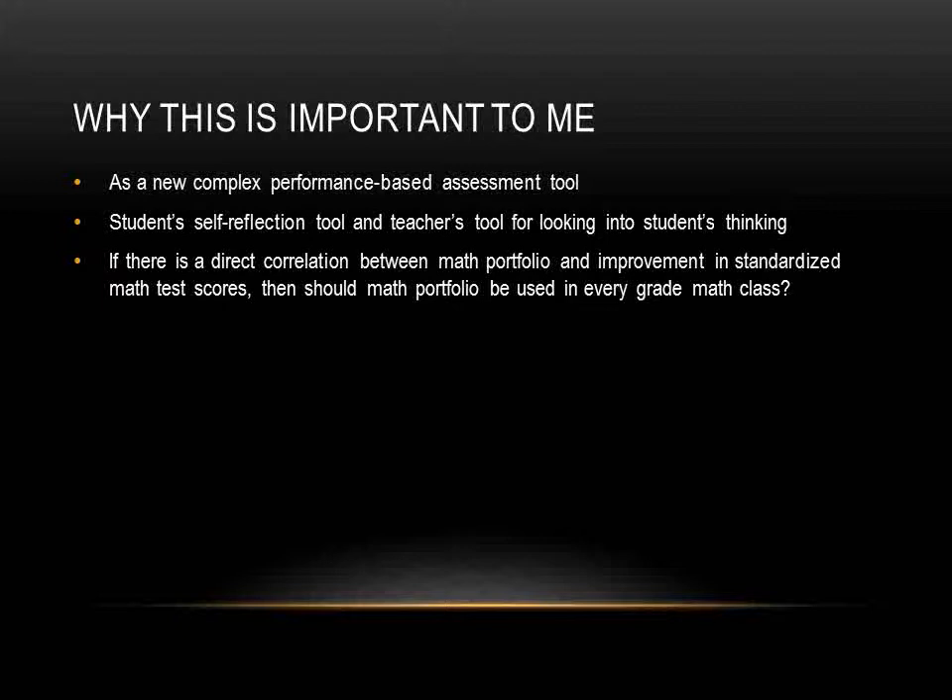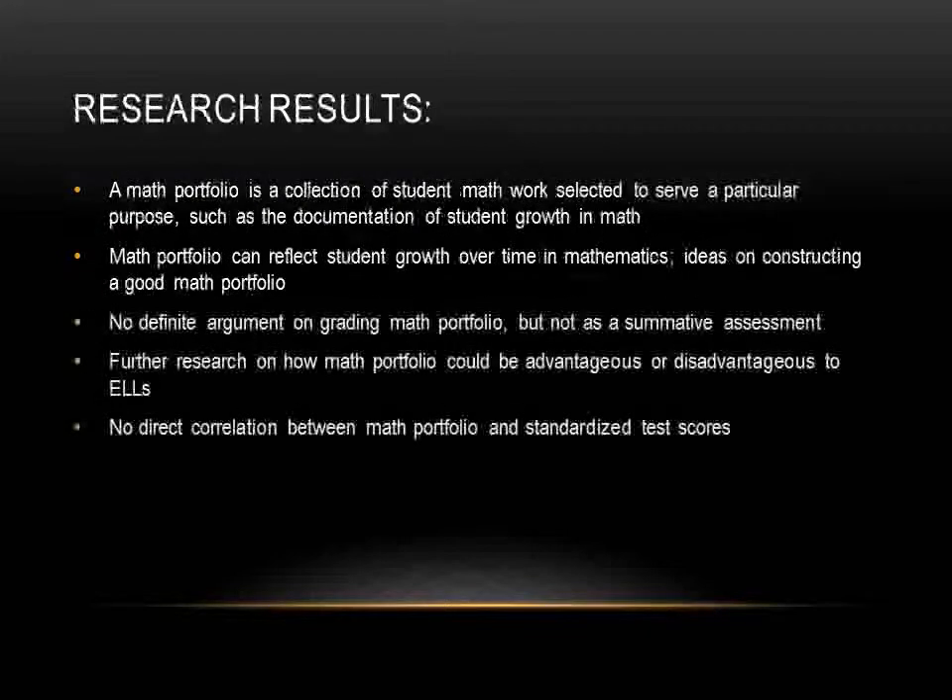Finally, this topic made me wonder if there is a direct correlation between portfolio and improvement in standardized math test scores. Should math portfolio be used in every grade math class? I've looked at a few qualitative and quantitative research articles on math portfolio, and here are what I found related to my research questions.